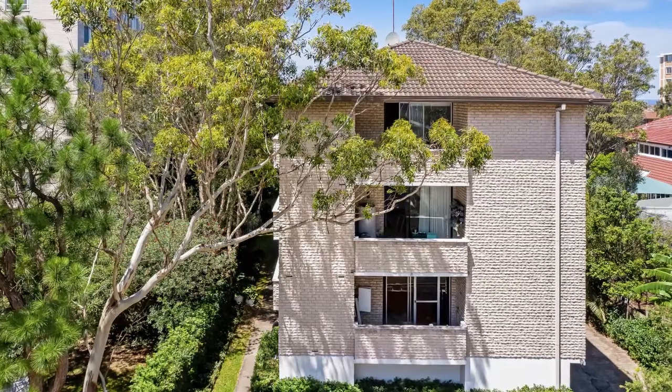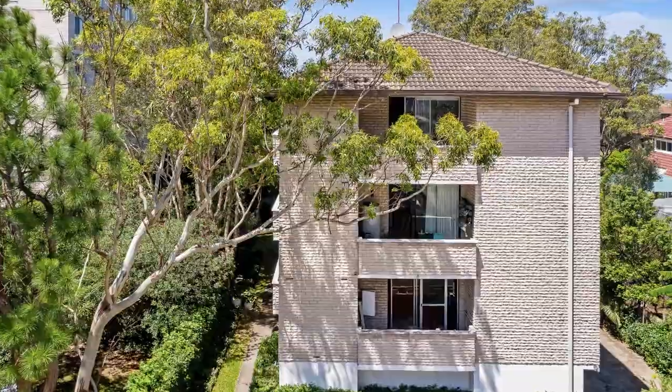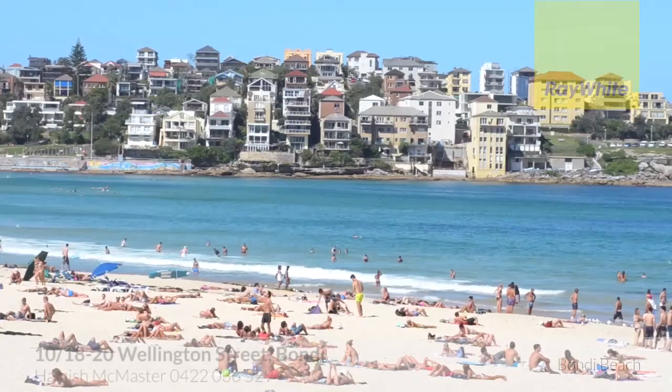With your own oversized lock-up garage with storage in a boutique block of 12 apartments with a swimming pool, it's only metres to Bondi Road, offering easy access to the surf and sand.